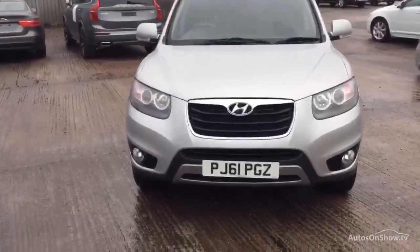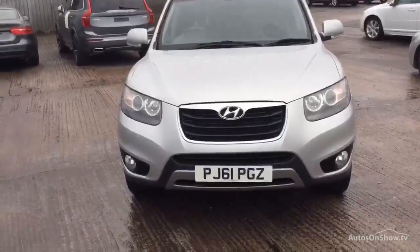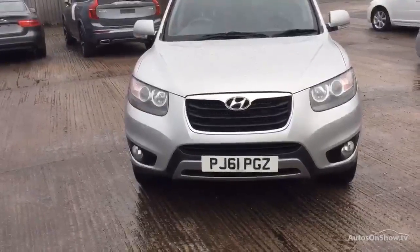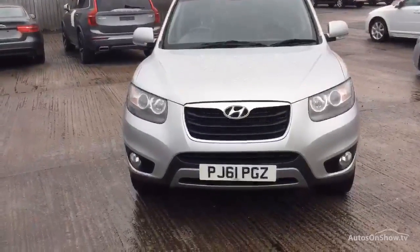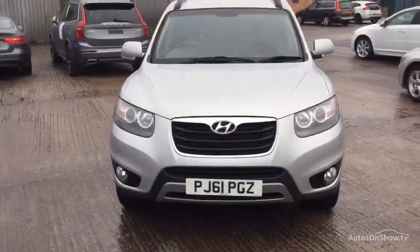Rybrook Volvo in Warrington. Today we have for you a 2012 registered 61-plate Hyundai Santa Fe, 2199cc diesel. It's a Premium CRDI. It's silver and it's a manual.